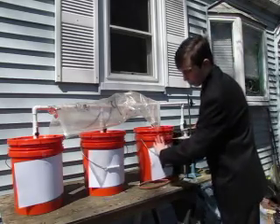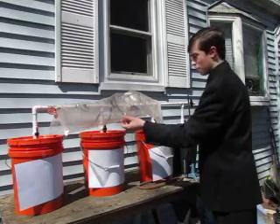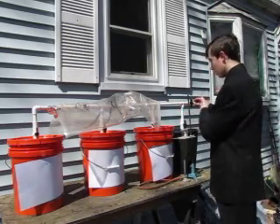I have three buckets here that hold the compost, a bag that holds the methane, and a water trap that releases pressure. I also have valves that help contain the methane and help to release it at the end.